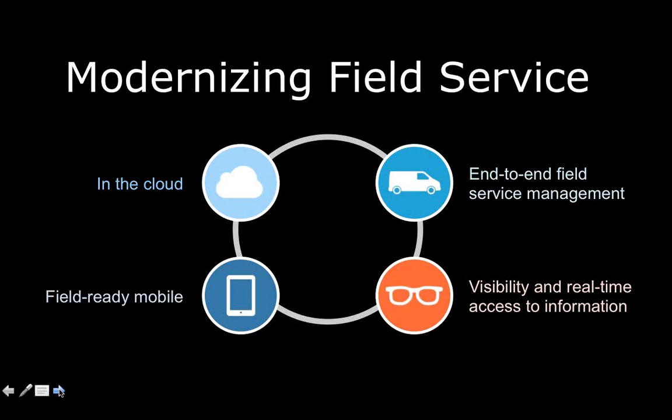Here are some things to consider when modernizing field service. First, being cloud-based: software as a service makes your systems more flexible, up-to-date, reduces capital expenditures, allows employees to work from anywhere, and extends nicely into mobile. At ServiceMax, we talk about Field Ready Mobile — mobile applications designed for technicians or field service engineers out on job sites. They are configurable to your business processes, accessible and easy to use whether you're offline or online.